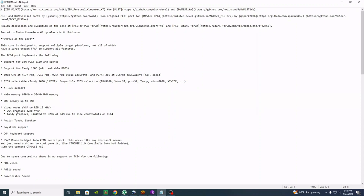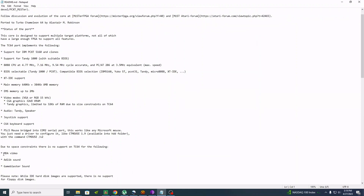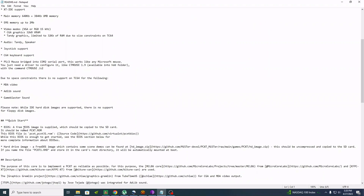For video you have VGA or RGB at 15k if you want to use an old monitor, and there's some support for Tandy graphics with some limitations, but that should be enough to run most everything. For audio you have PC speaker through the audio jack and also Tandy sound. Commodore 64 joystick support is included, and for mouse use the PS/2 mouse port on the Turbo Chameleon, bridged into a COM 2 serial port. Because the core is so full, there's no MDA video, no AdLib sound, and no Game Blaster sound. EGA isn't mentioned — I'm hopeful it will work under the VGA mode.